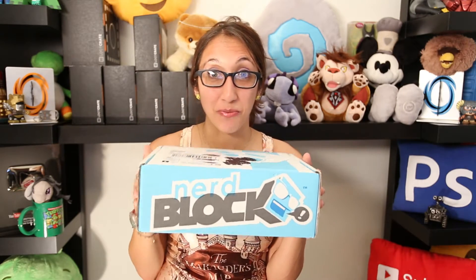This is the only NerdBlock that we're going to be receiving because we're going to test it out to see if it's a lot better than Loot Crate. So if I like everything that's inside of it, then I will definitely be getting a lot more. Okay, let's go ahead and get this open.